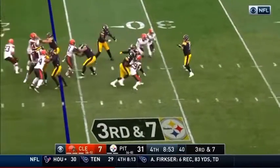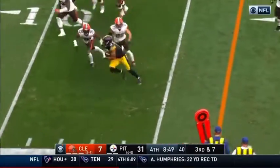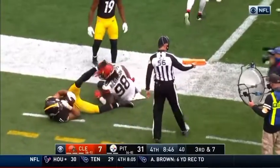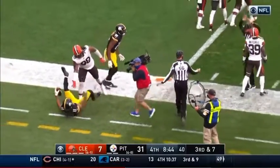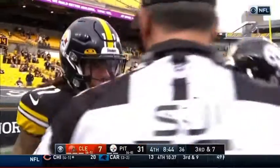Third and seven. Claypool gets around Mitchell, fighting for it, reaches — they're going to say short, outside the one.